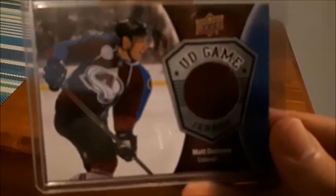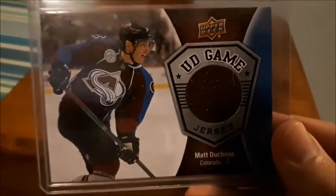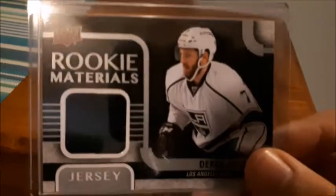Next is Matt Duchesne, 16-17 jersey card. He's one of my favorite players. Sucks that he's no longer on the Senators, which is one of my favorite teams, but I'm happy with what he's doing on Columbus right now.